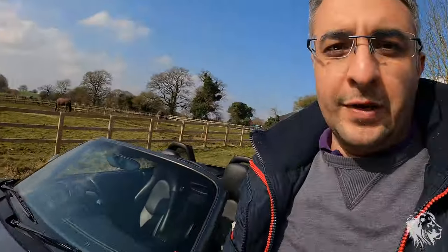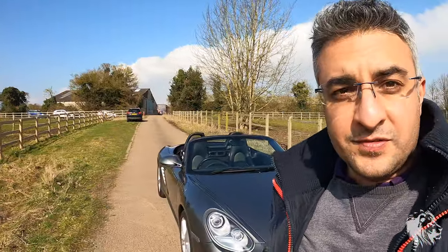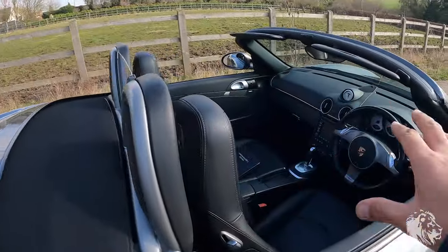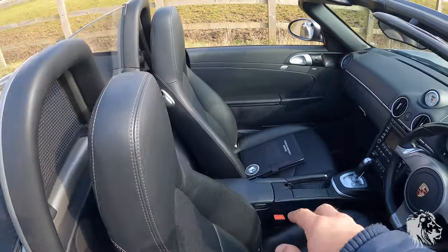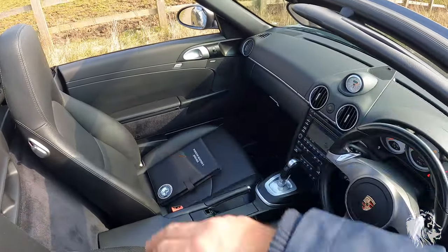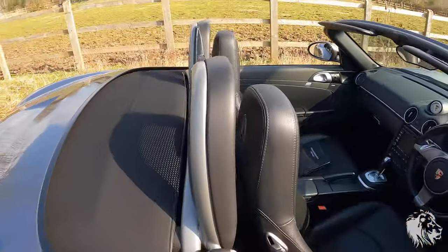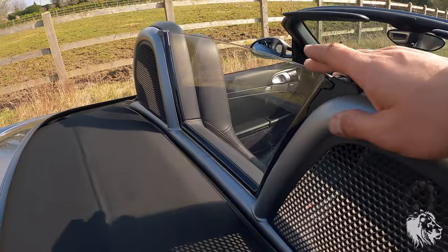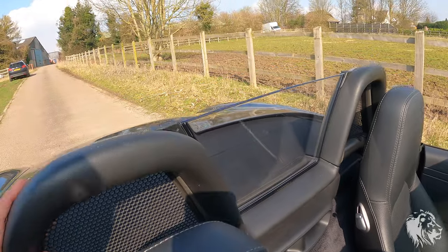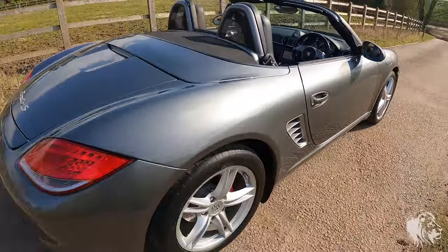This car, with the 3.4 litre flat 6, has 310 horsepower — plenty of power for the road. It will do 0-60 in under 5 seconds. It has the black hood and black interior with full leather on the seats, also on the PDK shifter, the steering wheel, and the armrests. It has the glass wind deflector so you can run this car on the motorway with the roof down with no issues of wind buffeting at all.